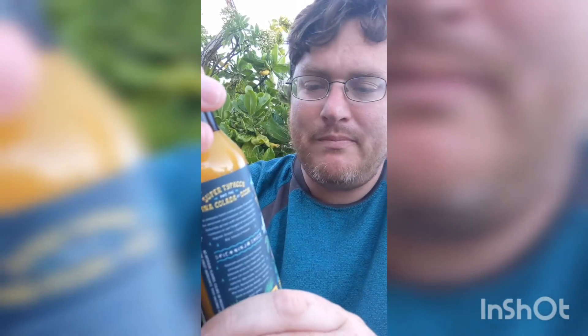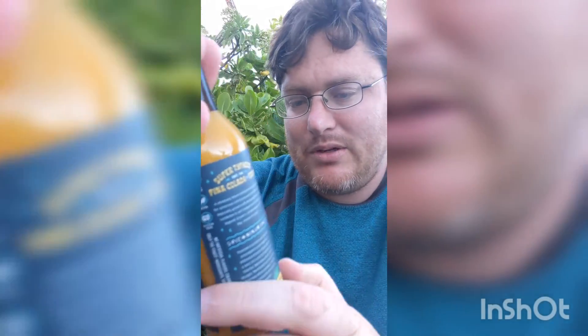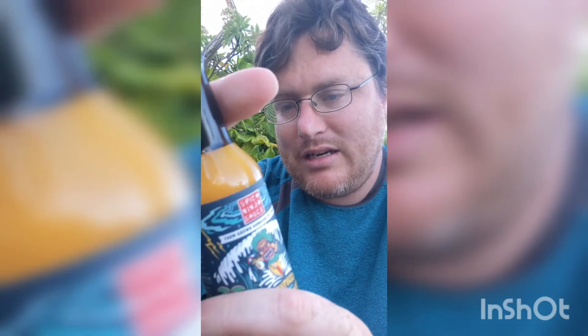I won't get too much in depth on these until I review them. They've got Super Thai food and the Piña Colada of Doom, which is pineapple, toasted coconut, and carrot with ghost pepper. If I butcher any of these names, I am so sorry.